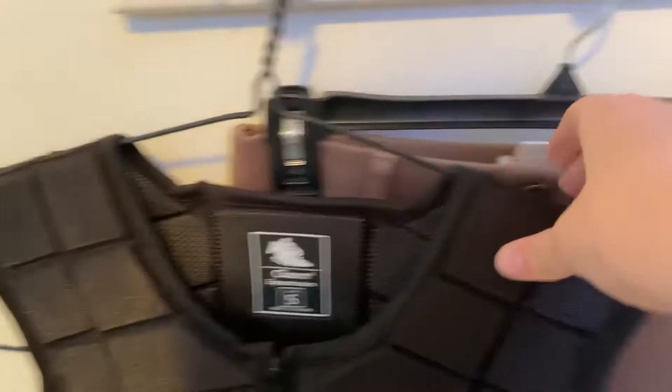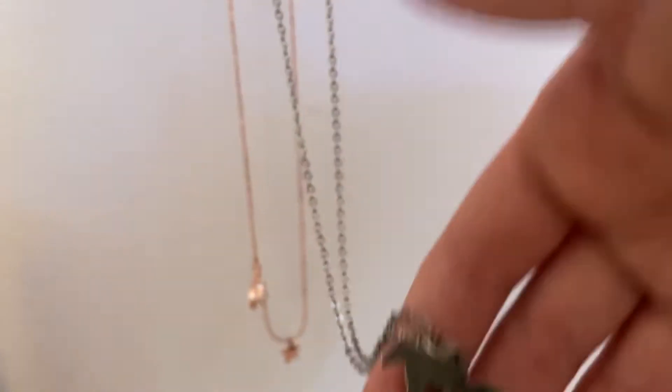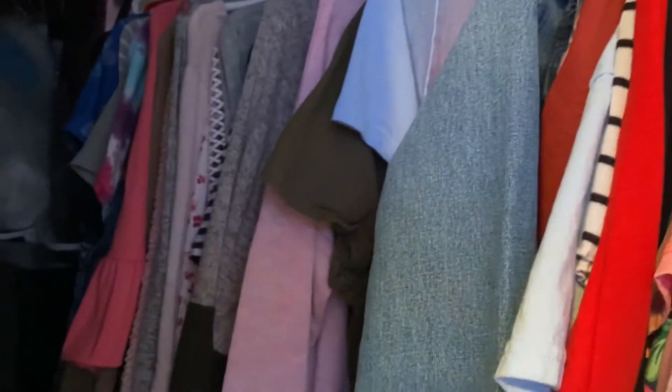I have my riding vest and my riding breeches, and I have two little necklaces. I like this one — I got it for Christmas — and this one I got on our trip to Texas when we were in Oklahoma. Over here is my closet.